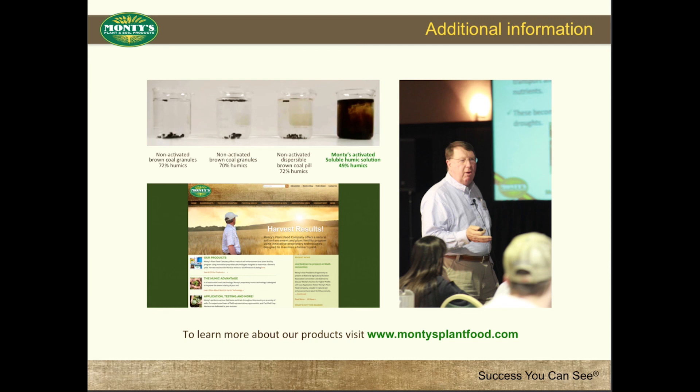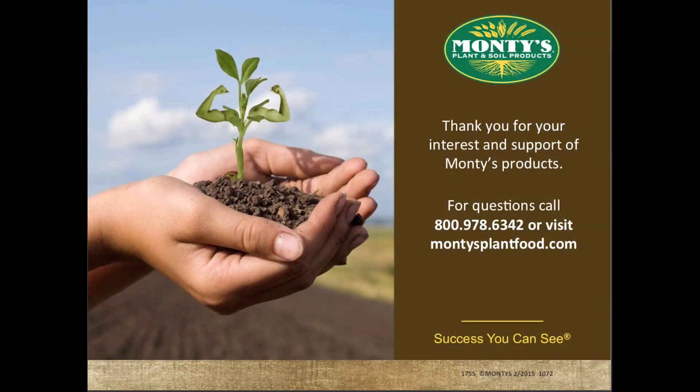We urge you to learn more by visiting our website. Thank you for your interest and support of Montes' products. For questions, call 800-978-6342 or visit MontesPlantFood.com.